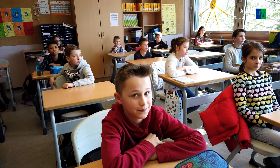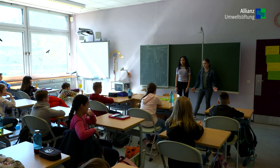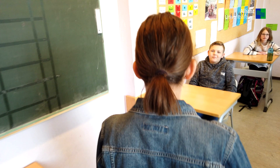Hallo erstmal, wir sind die Energiesparer der 10. Klasse und wir sind heute da, um euch unsere Energiesparmaßnahmen zu zeigen, die ihr anwenden müsst in eurem Klassenzimmer. Hier habt ihr euch vielleicht sogar schon gefragt, wozu das hier hängt.